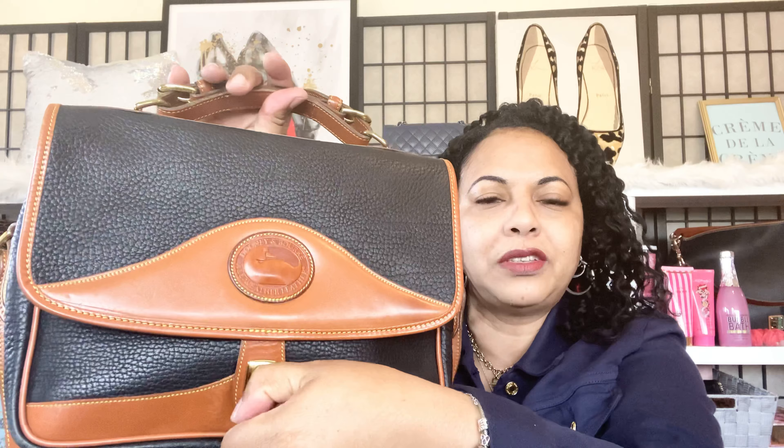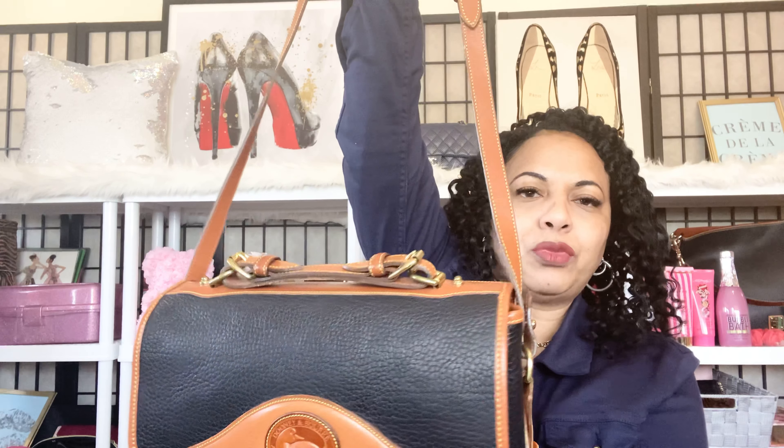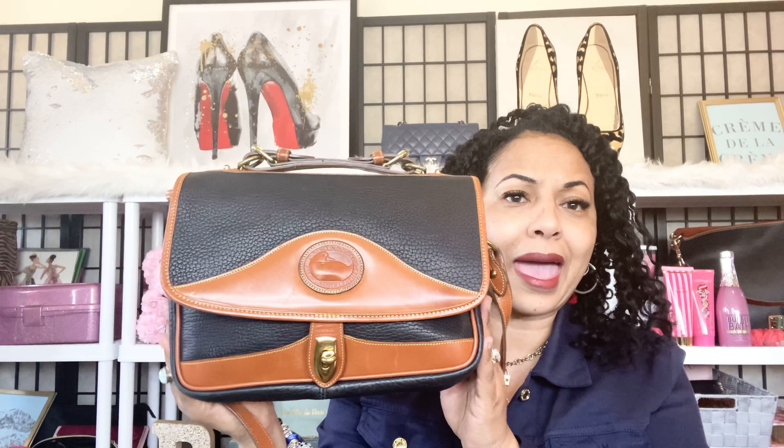She has a twist closure — that's how you secure her. She has a beautiful honey golden-brown strap, and the strap is adjustable but not removable. You can wear this baby crossbody or as a shoulder bag.